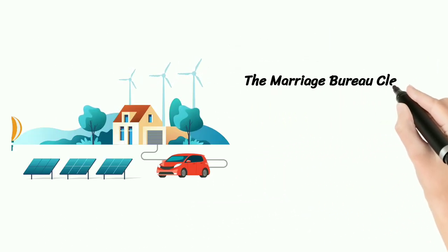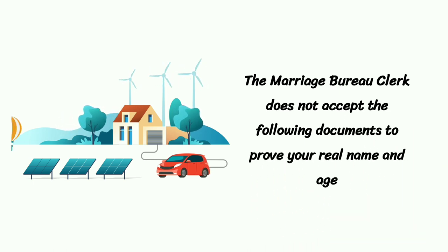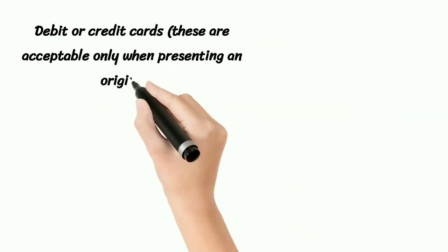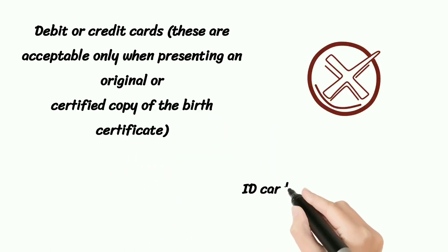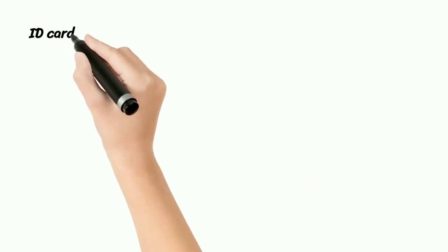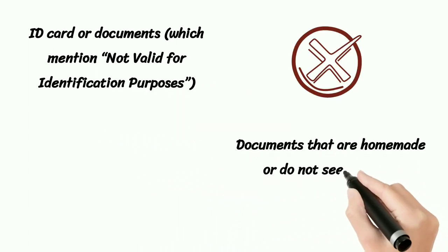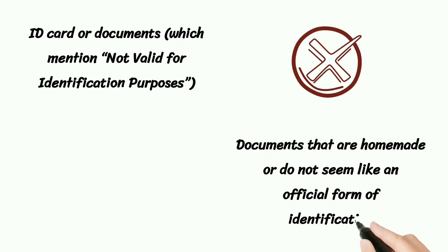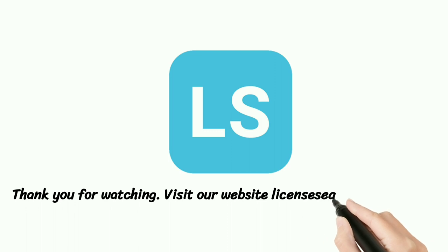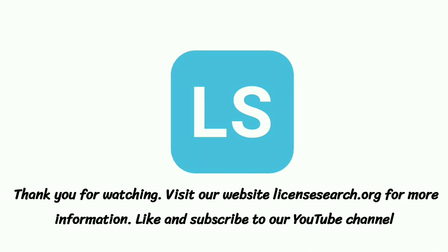The Marriage Bureau clerk does not accept the following documents to prove your real name and age: Debit or Credit Cards, which are acceptable only when presenting an original or certified copy of the birth certificate. ID Cards issued by non-official companies, ID Cards which mention 'not valid for identification purposes,' and documents that are homemade or do not appear to be an official form of identification.